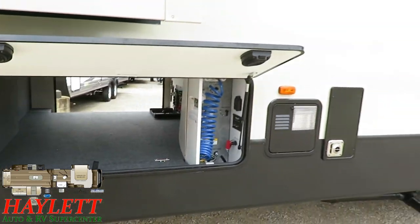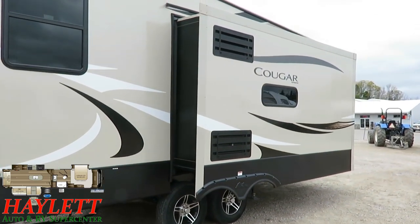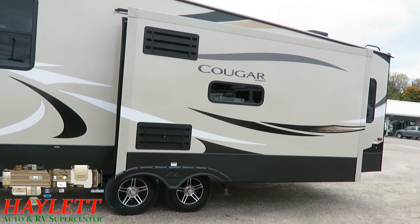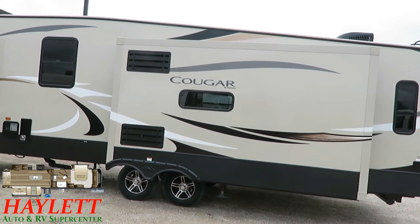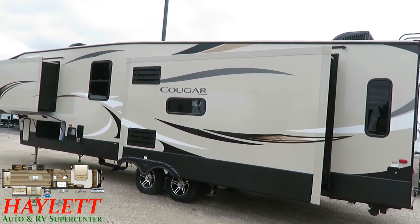Cougar — big Cougar like this — has been zero degree rated for several years now. Well, they took it up another step. They've recently totally revised their heating and cooling package and actually improved their performance. So it was already zero degree rated, and now it's more.